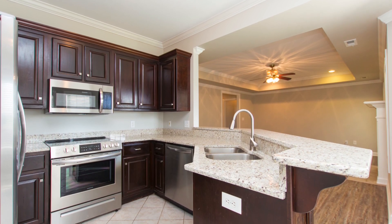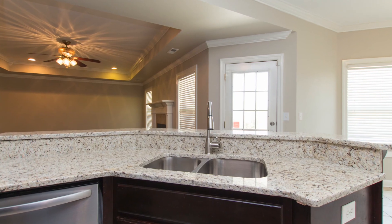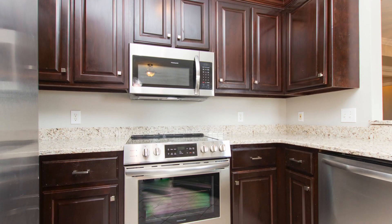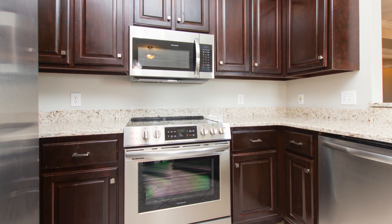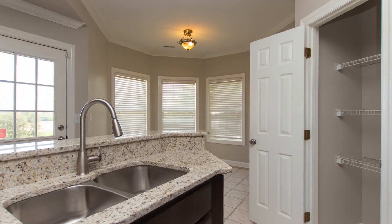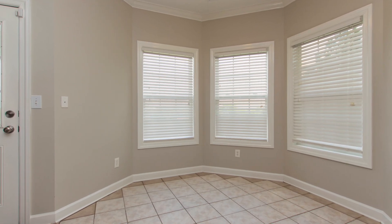The family chef will love the galley styled kitchen with a dual basin stainless sink and hop-up breakfast bar where granite countertops are set against gorgeous wood cabinetry. New stainless appliances include a smooth top range oven, microwave, and refrigerator. Plus there's a pantry and close proximity to the dining area that overlooks the gorgeous view out back.